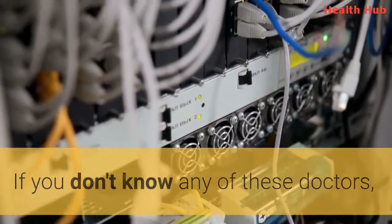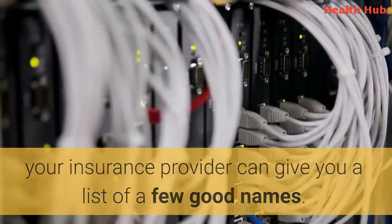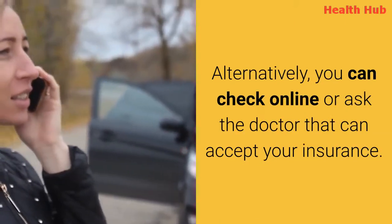If you don't know any of these doctors, your insurance provider can give you a list of a few good names. Alternatively, you can check online or ask the doctor that can accept your insurance.